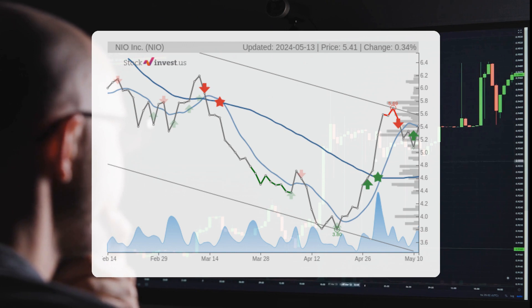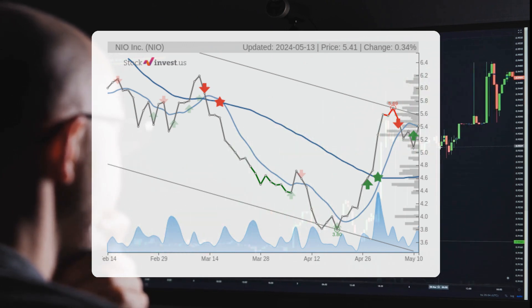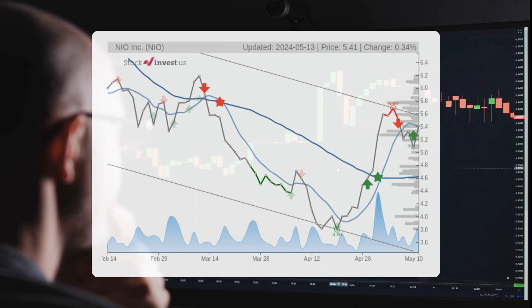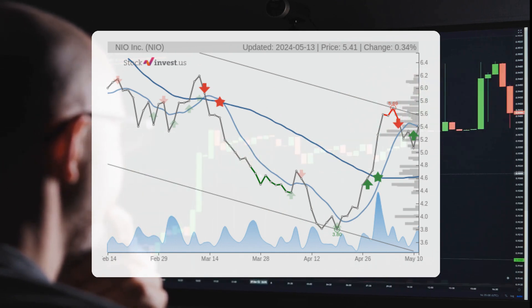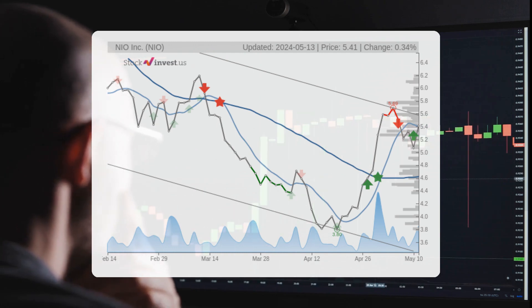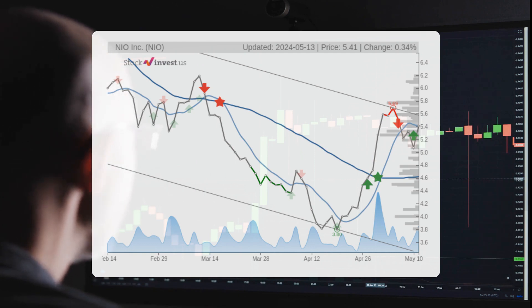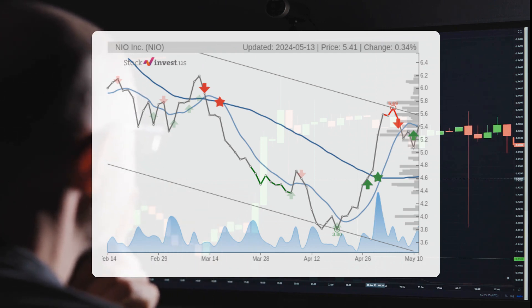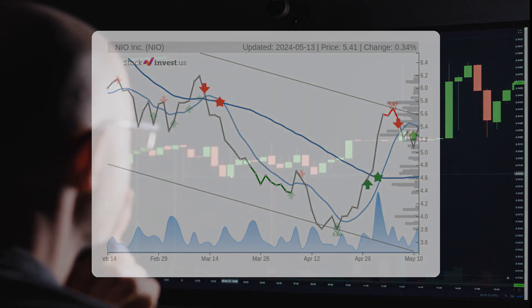The current 3-month trend suggests a potential negative 19.81% change over the next 3 months, with a possible return between negative 49.03% and negative 17.34%. As for the 12-month trend, it suggests a negative 38.48% change over the next 12 months, with a potential return between negative 86.68% and 18.17%. This translates to a price range of 72.1 cents to $6.39 after a year.